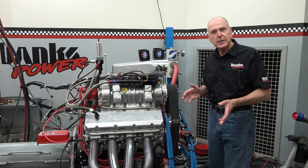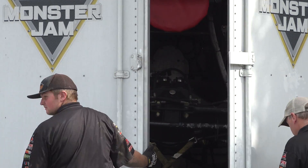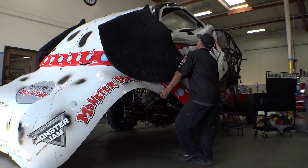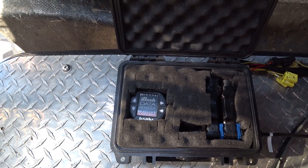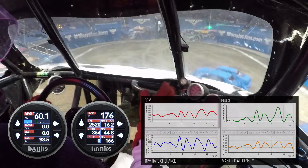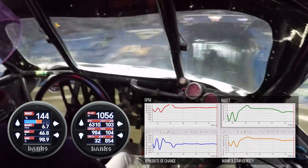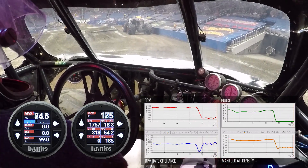We're here to fingerprint this thing — that's what's going on. We instrumented one of their trucks, Monster Mutt Dalmatian, which came by here. We put our i-Datamonster gauges in the truck, took it to San Jose, and got some performance numbers through the freestyle — spinning donuts, doing all the things they do. I wanted to know about throttle reaction time, or density response.